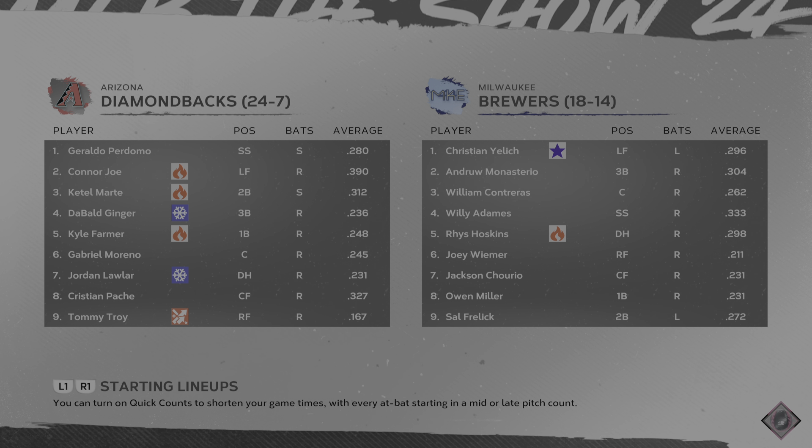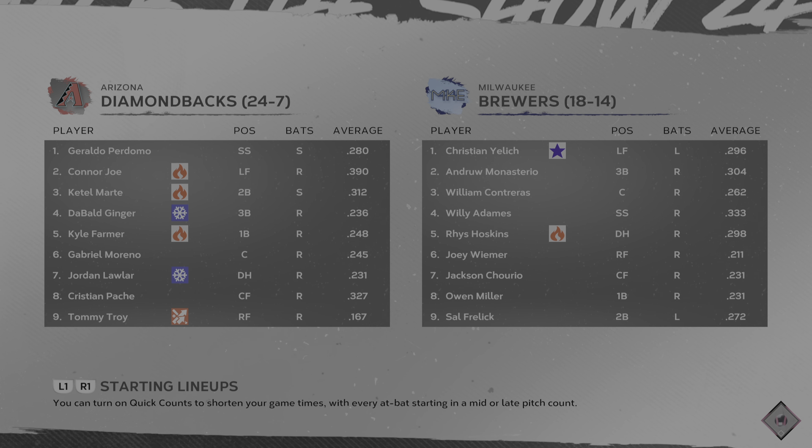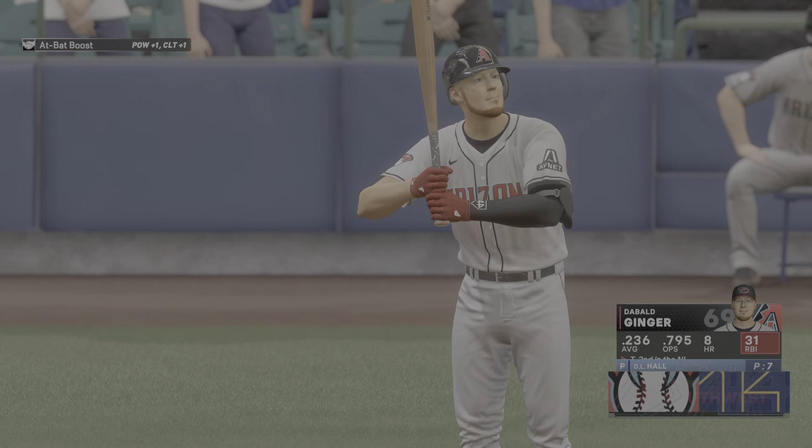What's up everybody? Welcome back to the channel. I am the Bald Ginger. We are jumping back into some Road to the Show here today. We have a three-game set in Milwaukee against the Brewers. Let's see if we can take two out of three on the road here again.